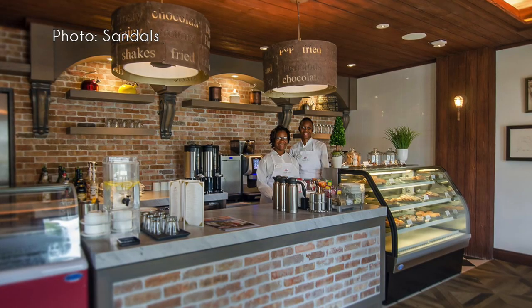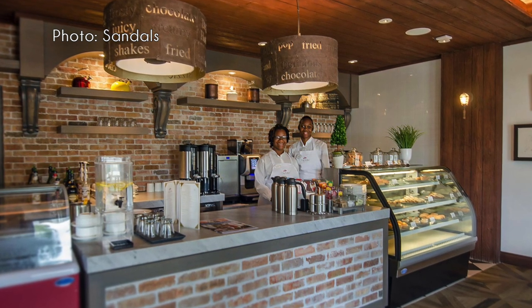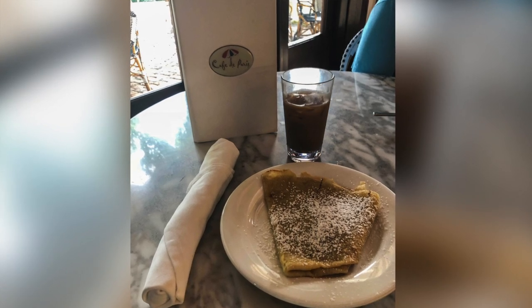Next up is Cafe de Paris, which is at every single Sandals resort. It is resort casual and pretty much open from morning to night. That's where you get your coffees, crepes, midday cookies, and gelato. We go there several times a day for a nice coffee or latte. It's a great stop if you just want a quick bite between meals or a snack while hanging by the pool.